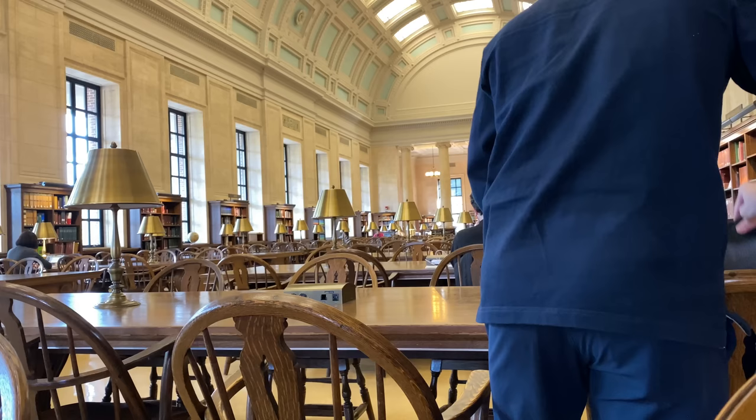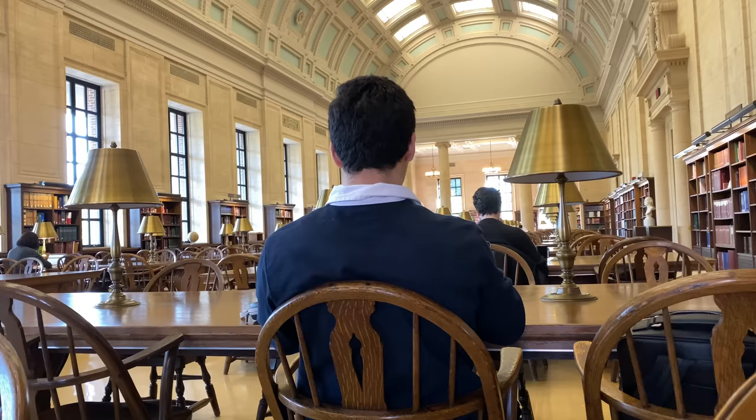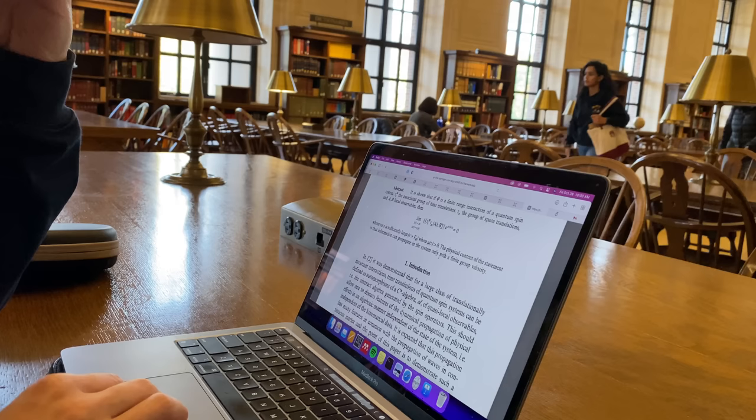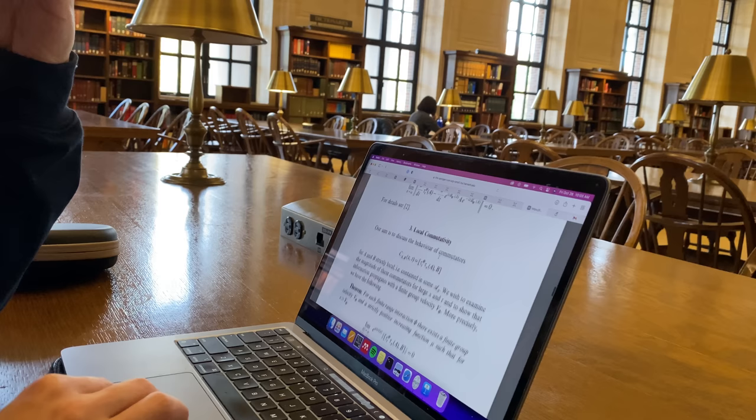I'll sit in the back because I get a great view. Something about the ceiling helps me focus. Today I'm reading a really old but really famous paper — it tells you about how fast information is allowed to spread. The guy who wrote it actually came to visit Harvard a few months ago; he's good friends with my advisor.